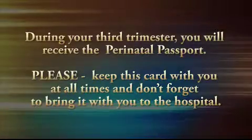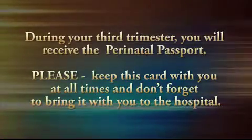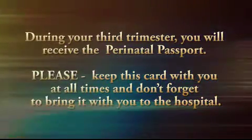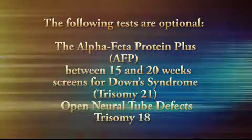During your third trimester, you'll receive the perinatal passport, a little pink card, that will have valuable information recorded on it. Please keep this card with you at all times and don't forget to bring it with you when you come to the hospital. The following describes tests that are optional and totally up to you.